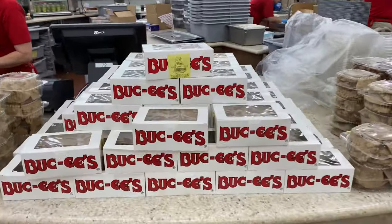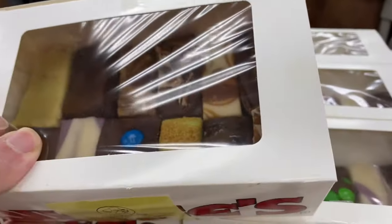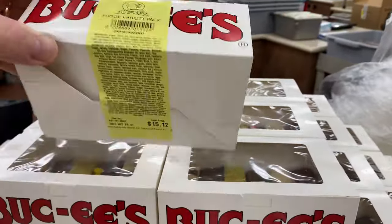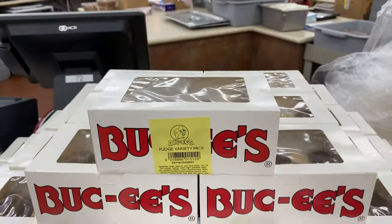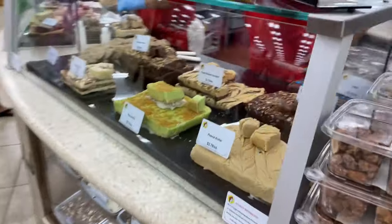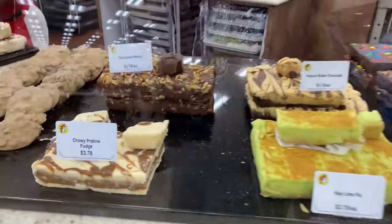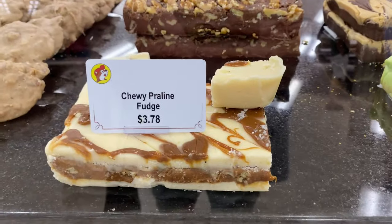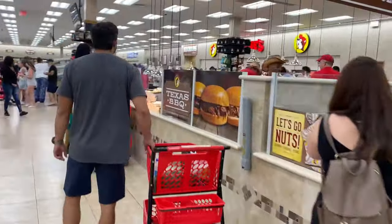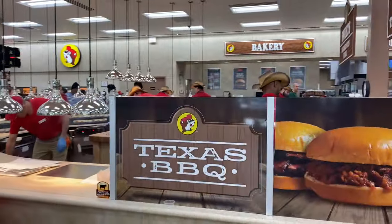Snack number two that we always get when we come to Buc-ee's is of course the fudge. You can get a big variety pack of fudge — only fifteen dollars for that big box — but they also sell it by the piece, so if you just want one piece of fudge you can do that. That right there is one of my favorites.